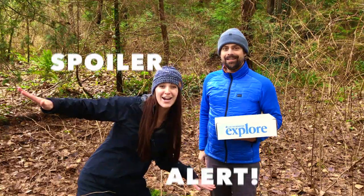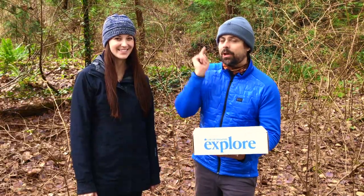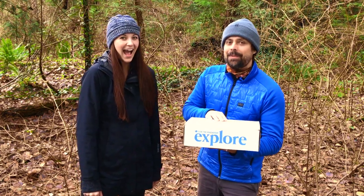Stop! Spoiler alert! Don't watch this video unless you're ready to see what's in the Winter 2018 Live the Adventure Club gearbox.